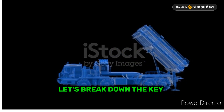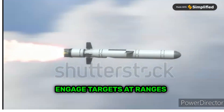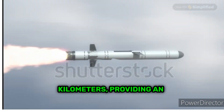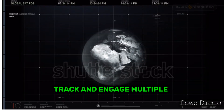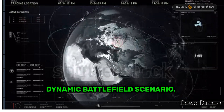Let's break down the key features. The S-400 can engage targets at ranges of up to 400 kilometers and altitudes of 30 kilometers, providing an extensive defense umbrella. It can simultaneously track and engage multiple targets, making it a versatile asset in a dynamic battlefield scenario.